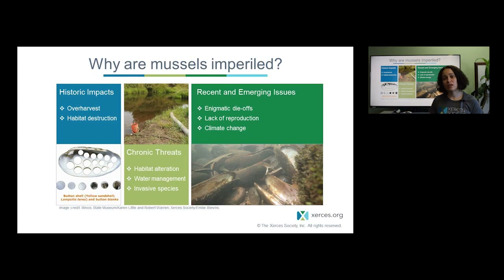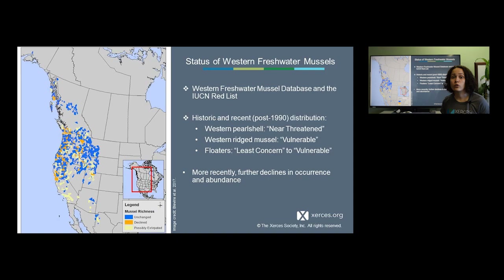Of course we also have the impending issues of climate change, which have the potential to really impact mussel populations across the U.S. — in part because of the impacts to host fish and the interaction between mussels and their host fish, which is critical to reproduction, as well as drying habitat, changes in distribution, and impacts to water quality because water temperature is such an important part of water quality.